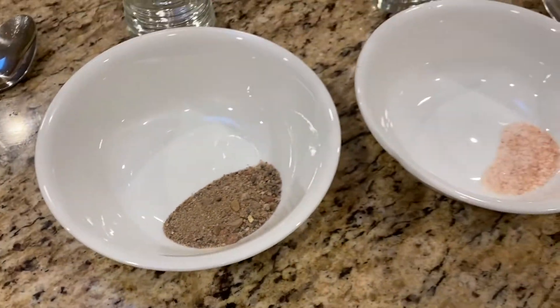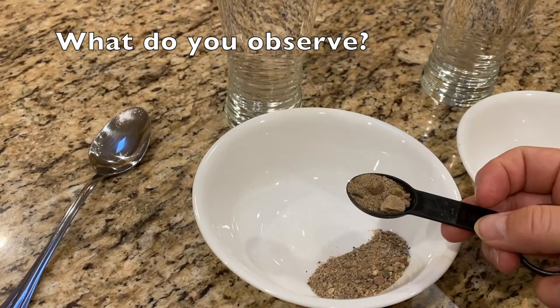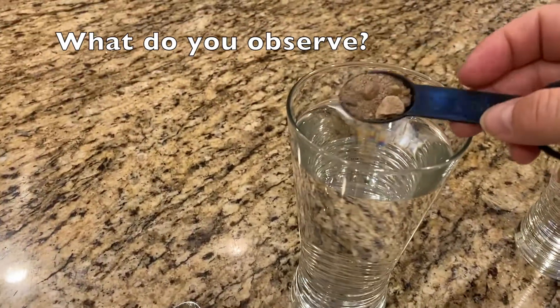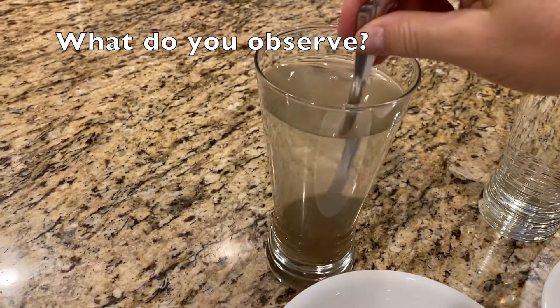Are you ready for some more science in the kitchen? I have two substances here. Can you tell what they are? What if I take a teaspoon of the first substance and attempt to dissolve it in this glass of water? What do you observe?